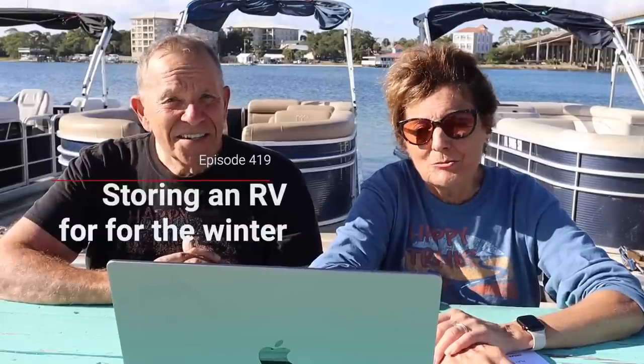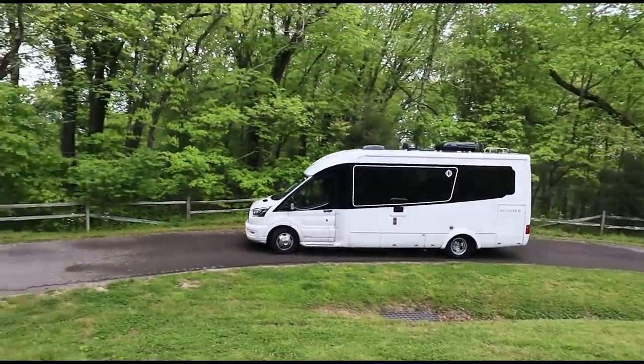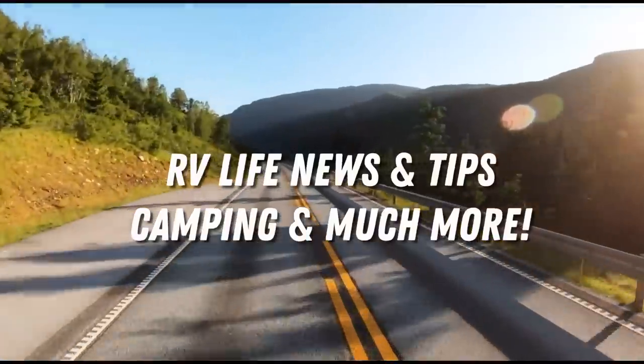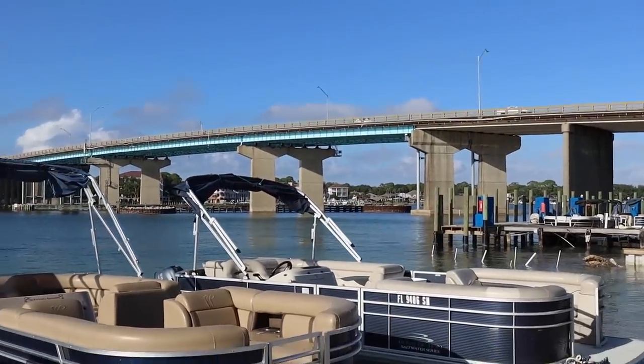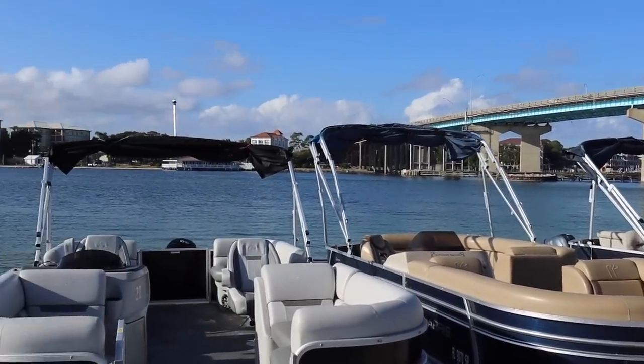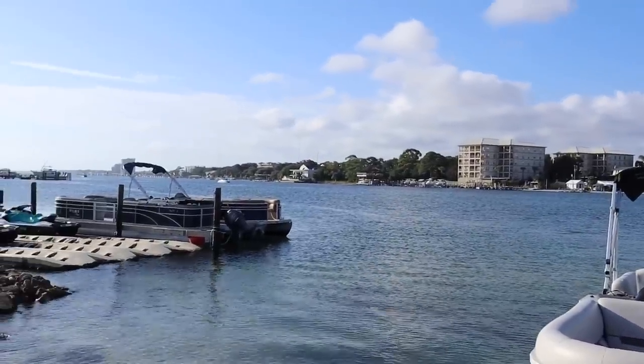Welcome to this week's RV Podcast, episode 419. In this episode we talk about storing your RV for the wintertime. Hello everybody, I'm Mike Wendland and this is my lifelong traveling companion and my bride Jennifer. We're coming to you this week from the beautiful Emerald Coast of Florida's Panhandle. At the end of October as we record this, this is a glorious time to be here on the beach. We've got a conversation that has to do with wintertime. It doesn't feel like winter in October in Florida, but it's coming to most of the country and it's a time when most people put their RVs in storage.